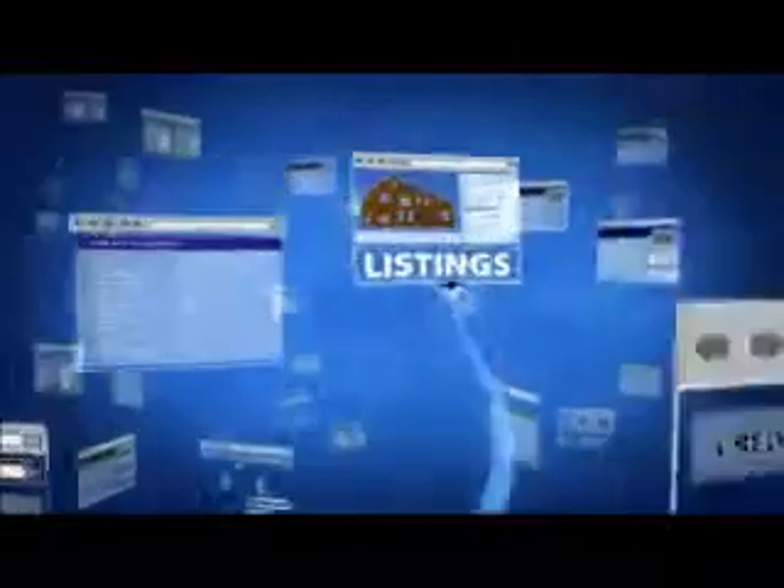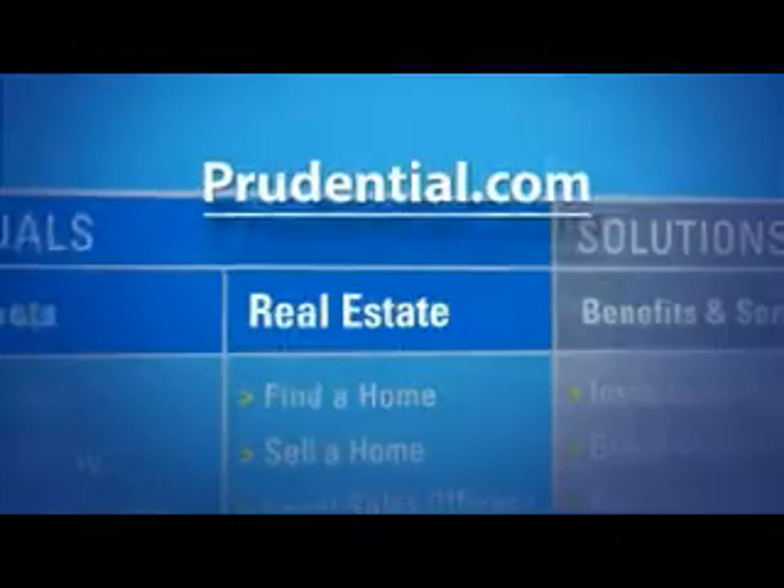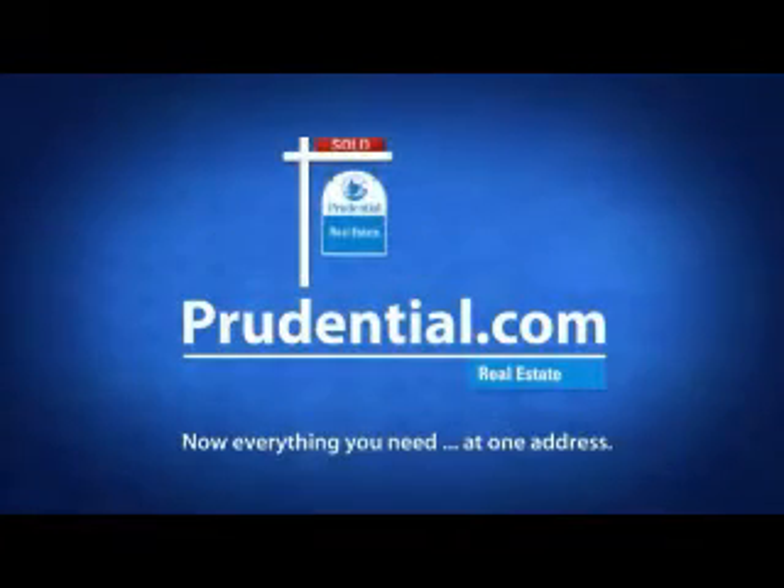You're looking for a home online. You like this site for the listings, another site for the maps, another for the tools, another site for this, another for that. Stop! For the shortest distance between you and home, go to Prudential.com and click Real Estate. Now everything you need at one address.